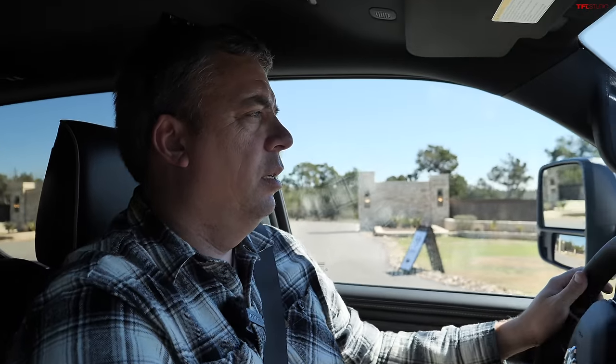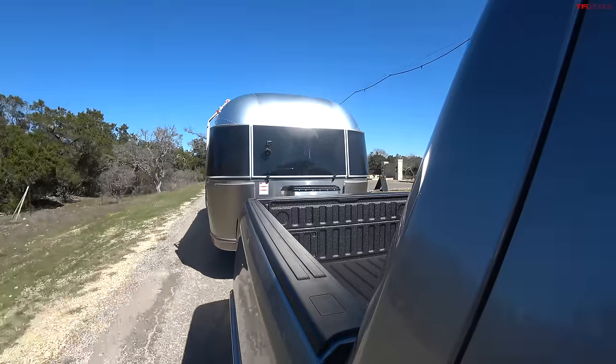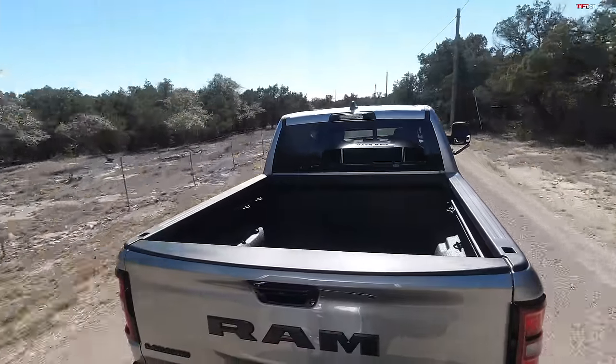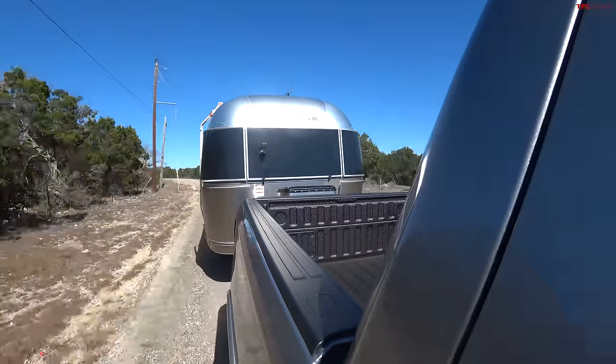I'm in Tow-Haul mode, pulling onto a side road to test acceleration. This is still the standard output Hurricane 3-liter with 469 pound-feet of torque. Giving it the beans, it spins the tires — that's probably why Tow-Haul mode initially selects all-wheel drive, to prevent unnecessary tire spin. Switching to all-wheel drive now. The truck is handling this trailer with no issue; there's a weight-distribution attachment on the hitch and the air suspension is as good as ever.